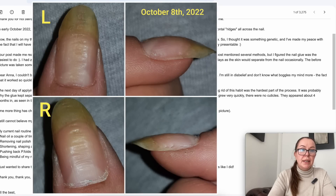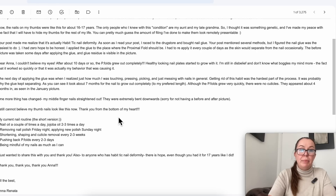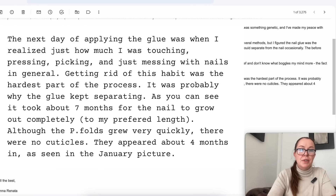'The before picture was taken some days after applying the glue and the glue residue is visible in the picture. Dear Anna, I could not believe my eyes. After about 10 days or so, the proximal nail folds grew out completely. Healthy looking nail plates started to grow with it. I'm still in disbelief — I don't know what boggles my mind more: the fact that it worked so quickly, or that it was actually my behavior that was causing it. The next day after applying the glue was when I realized how much I was touching, pressing, picking and just messing with the nails in general.'